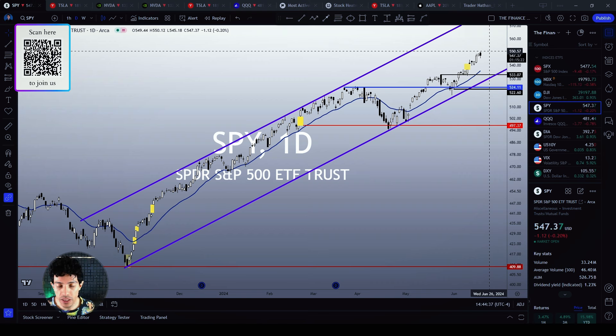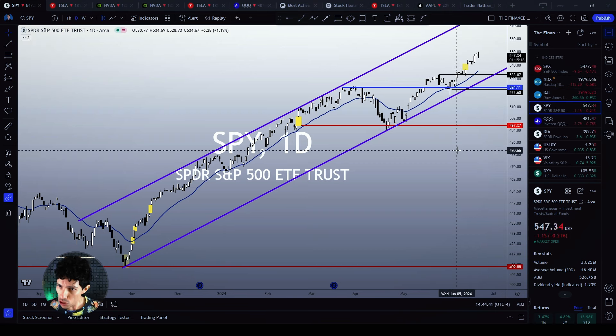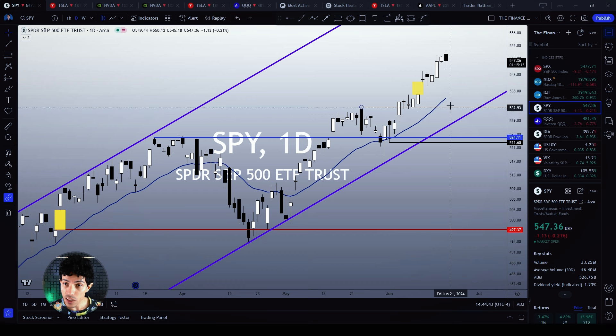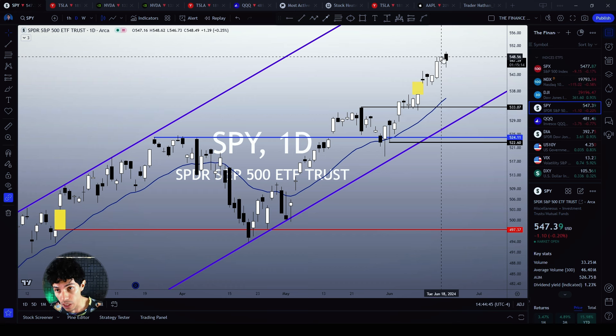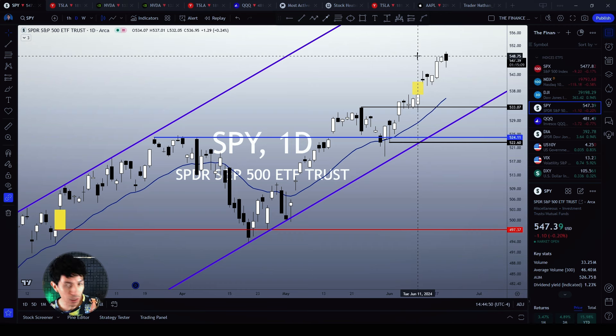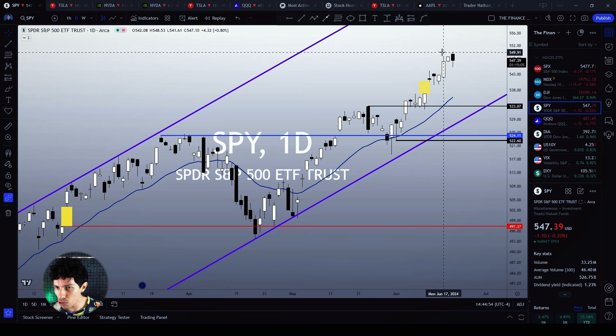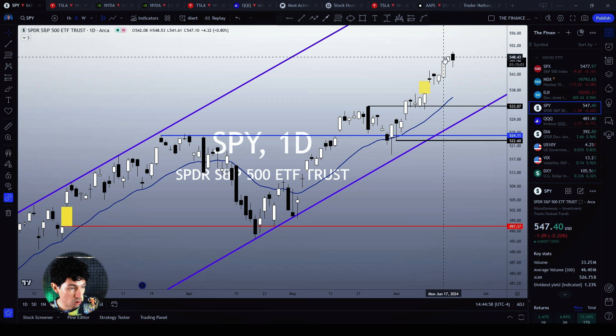SPY is trying to make a top signal. It is making a bearish candlestick pattern — a dark cloud cover candlestick pattern — and then we see a small drop and a small candlestick pattern. However, it is trying to make a top signal. Was this top signal actually triggered? Not yet.